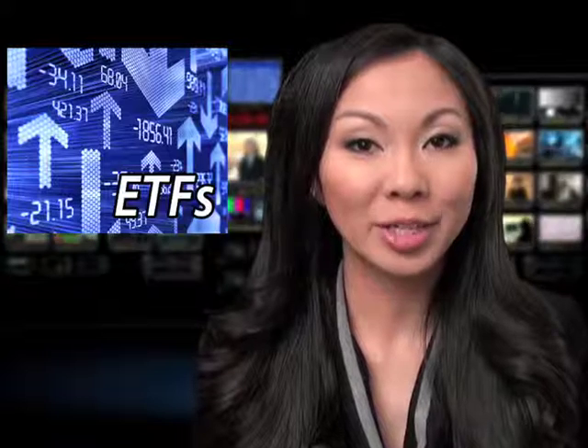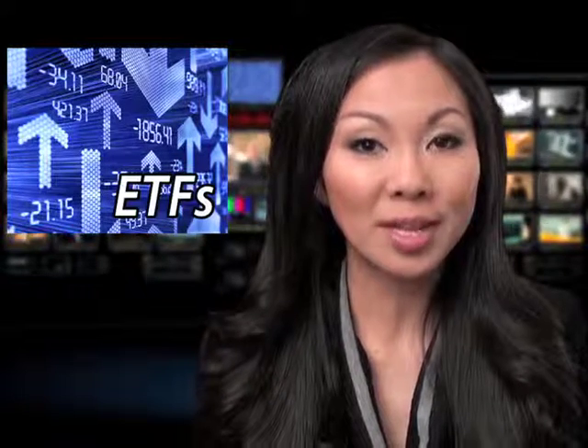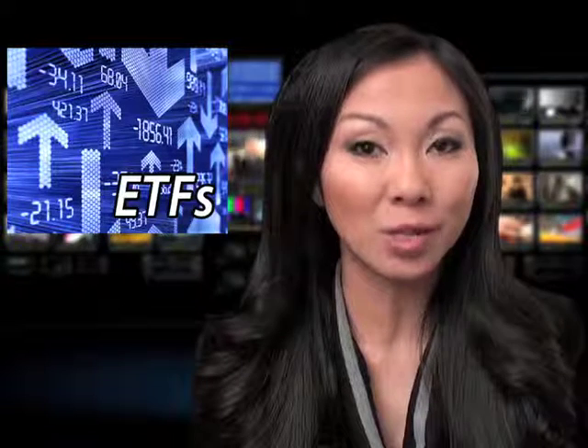Looking at week-over-week shares outstanding changes among the universe of ETFs covered at ETF Channel, the largest inflow was seen in the iShares MSCI Emerging Markets Index Fund, which added 21.15 million shares, or a 2.3 percent increase week over week.